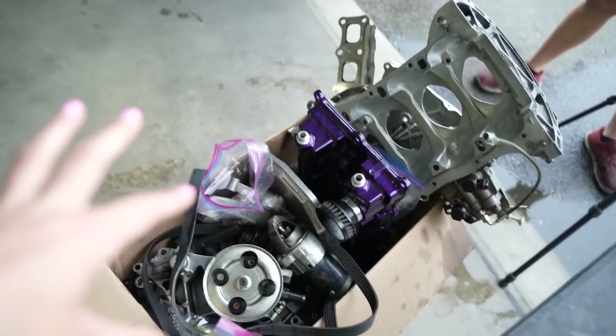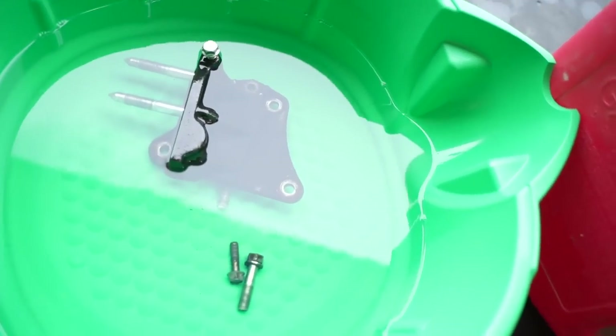First thing we're gonna do is wash all of the engine parts. Devin's got a bucket of gas over here and I'm just gonna be the pressure washer — we're gonna dip stuff in there, I'm gonna pressure wash it off, get this stuff nice and clean to put together.